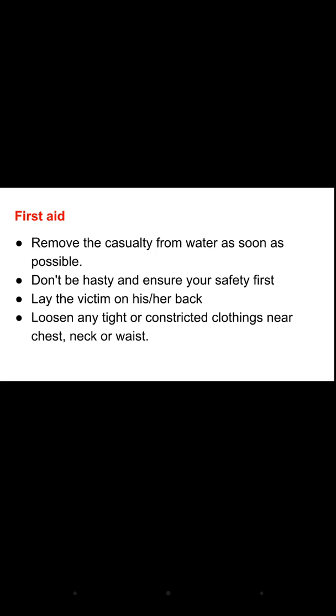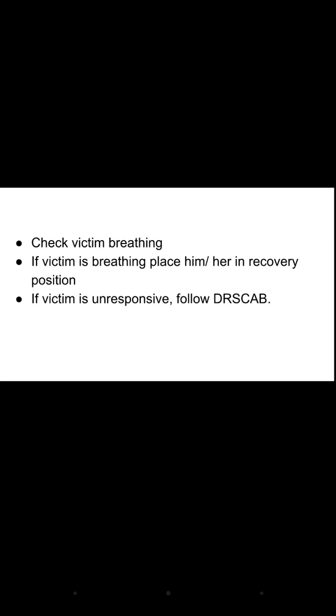For first aid management of drowning: remove the casualty from the water as soon as possible. Ensure scene safety first — do not be hasty, and ensure your own safety before rescuing. Once safely out of the water, lay the victim on their back and loosen any tight or constricted clothing near the chest, neck, or waist. Check if the victim is breathing; if they are breathing, place them in the recovery position. Check the victim's response by tapping on the shoulders.